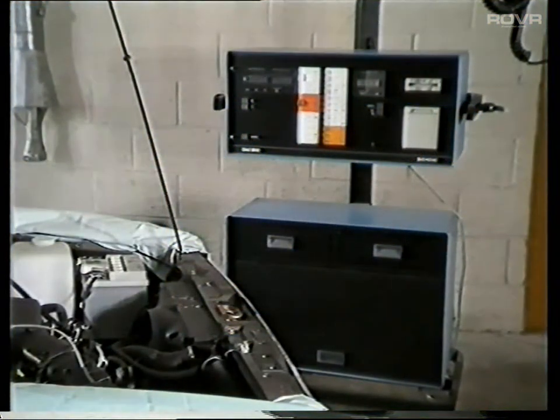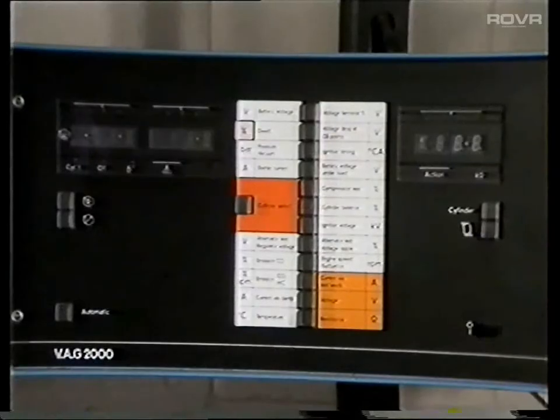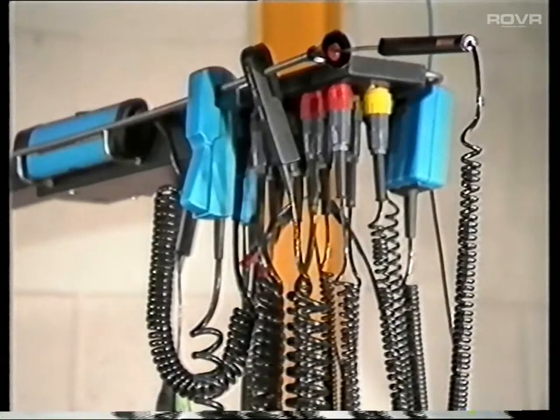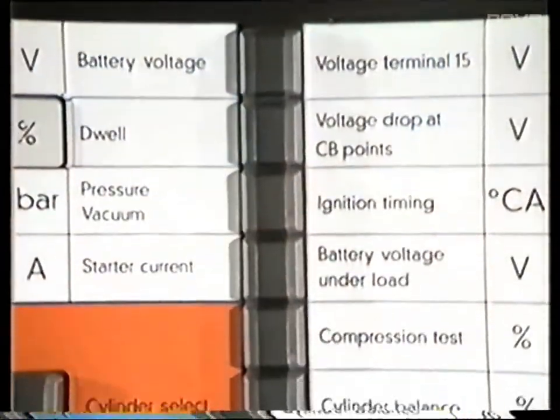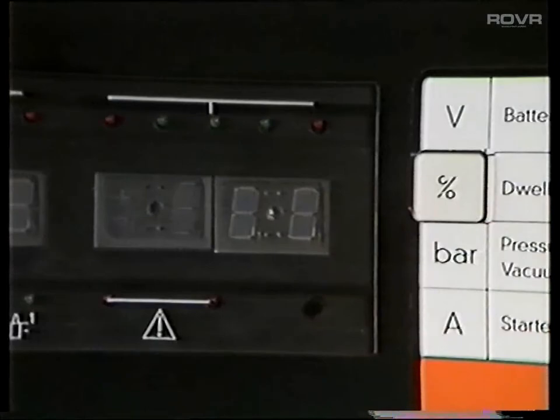The VAG2000 is a computerized testing device designed to diagnose a wide range of engine faults. Although it looks rather complicated, it isn't really. Basically, it's just a sophisticated meter. This unit contains the electronics. These leads take the measurements. These buttons allow you to select individual tests, and the result appears here in these windows.